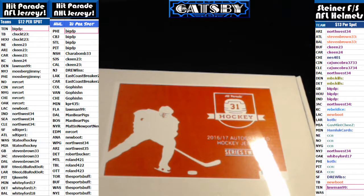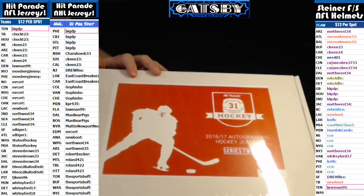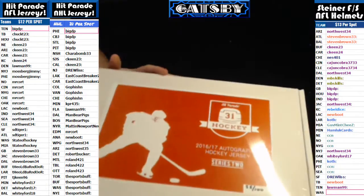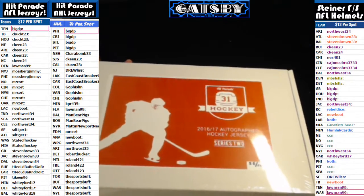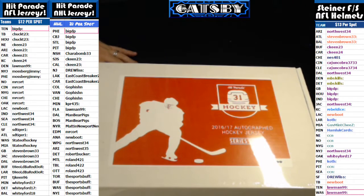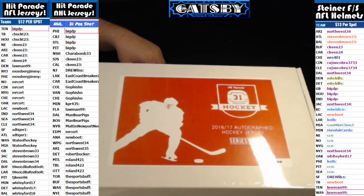Hi everybody and welcome to Boop City Breaks here with The Great Gatsby. Coming to you with a three box hockey break. This is Hit Parade Hockey 2016-17 Autographed Jersey Edition Series 2. The boxes are 55, 33, and 83. Good luck everybody. This was a random teams break. If you haven't checked this out before, please do so over at breakers.tv forward slash Boop City Breaks.